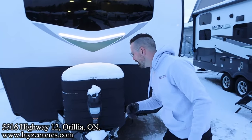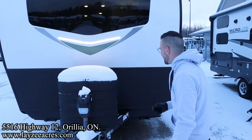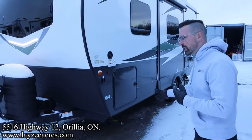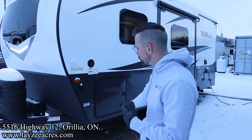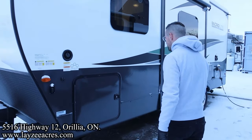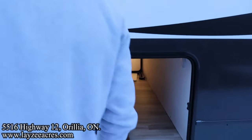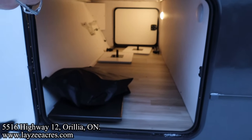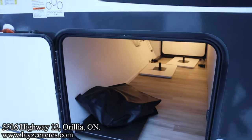Up front we've got a front power jack, 30-amp bumper, paint tanks, and battery box location back there. This one has manual stabilizer jacks — you can option in power stabilizer jacks if you want, but I actually prefer manual. One of the big differences between this and the 21FBRS is that this has a bigger pass-through storage with lots of height and width.